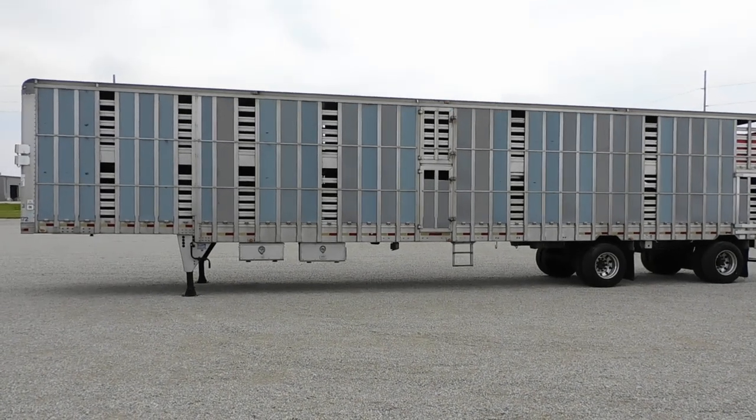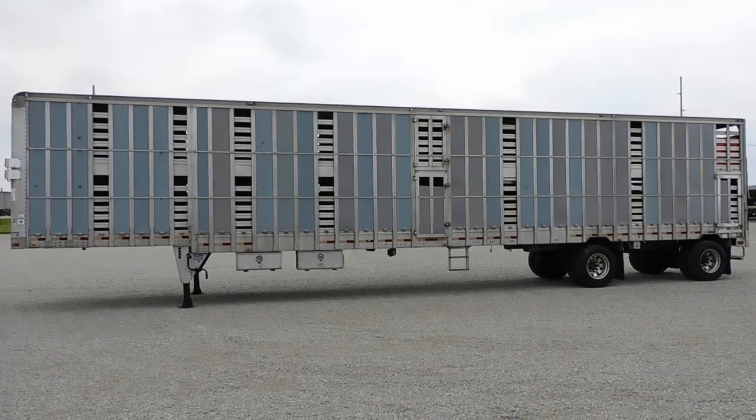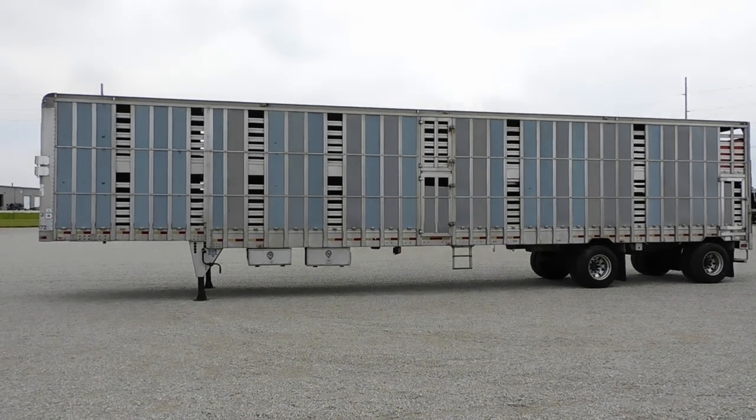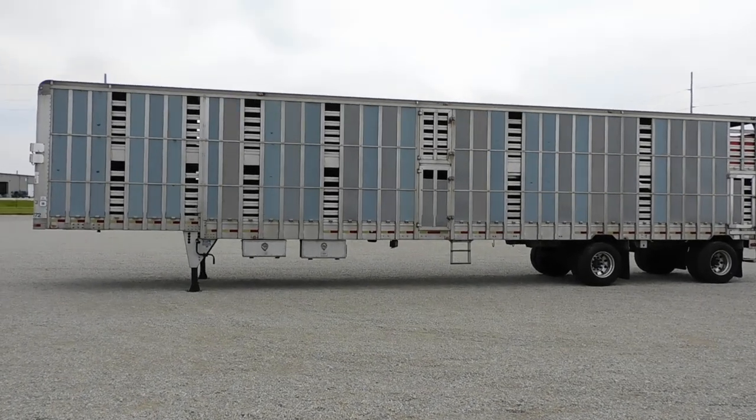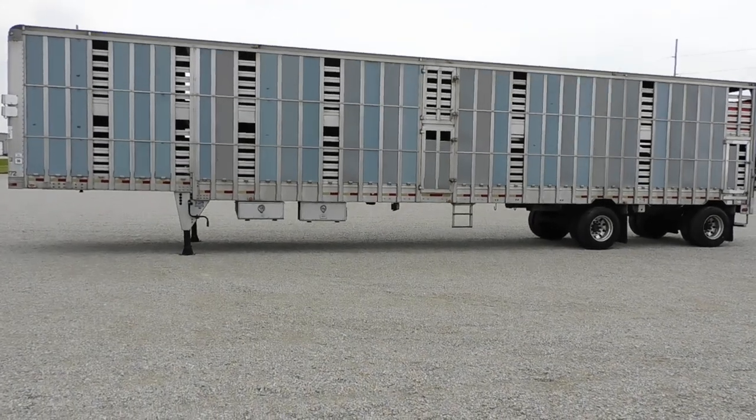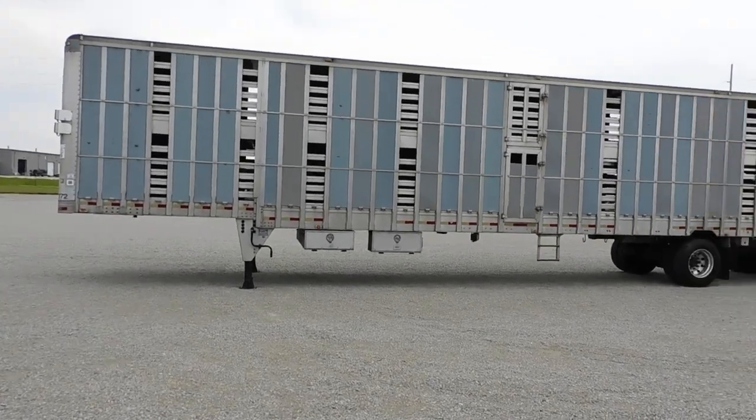Good afternoon. Rolling Truck here with another piece of equipment to show you. Today I want to show you a 1998 EV Double Deck Livestock Trailer — 53 foot, 102 wide.